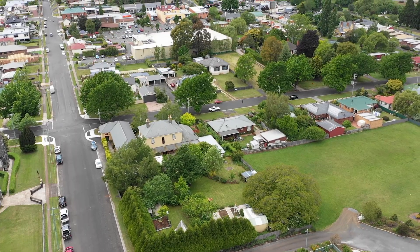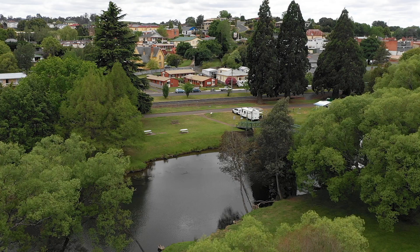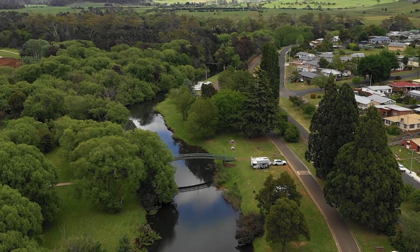One block out from all the conveniences this town provides, including cafes, supermarkets and boutique shops, a gentle stroll down the road and you're at the picturesque Meander River.